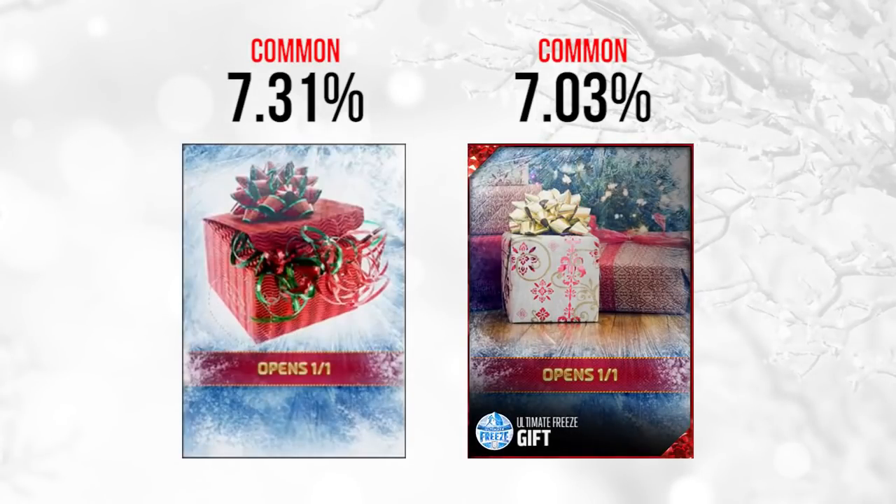Now the final day of the whole promo — New Year's Day. We're getting two gifts that day. Both are common: the red gift with the green and red bow on the far left is 7.31%, and the white gift with pink, red, and a gold bow on the far right is 7.03%. Despite both being common, I think there'll probably be something pretty good out of at least one of these, since EA is notorious for saving the best for last. I've heard people saying the last one could be an elite out-of-position player.